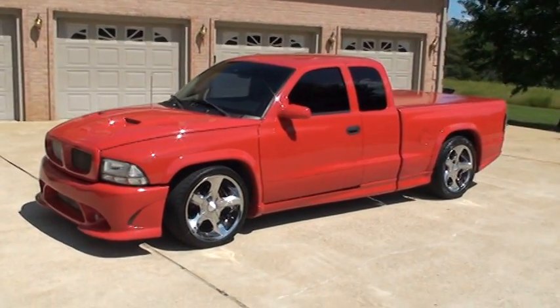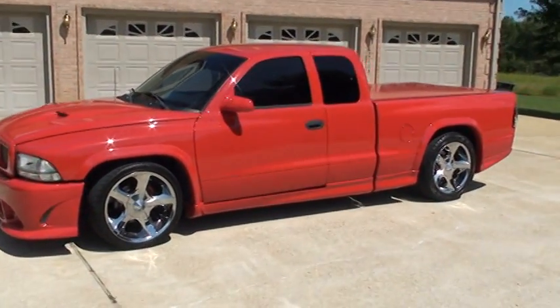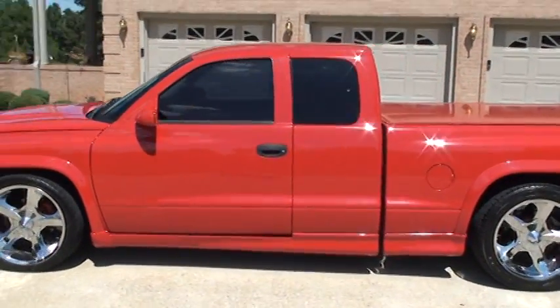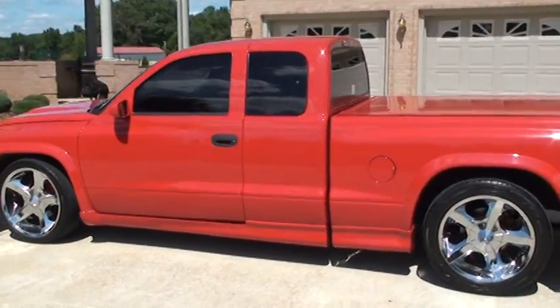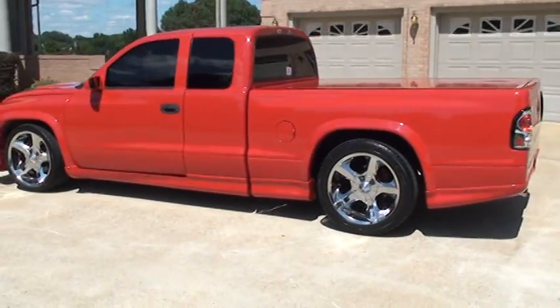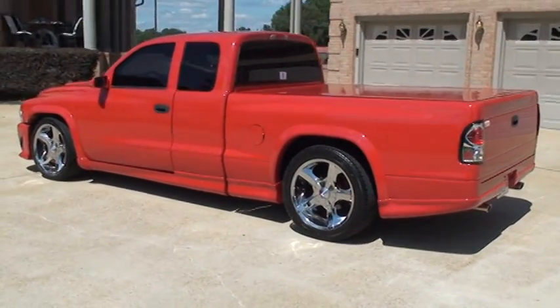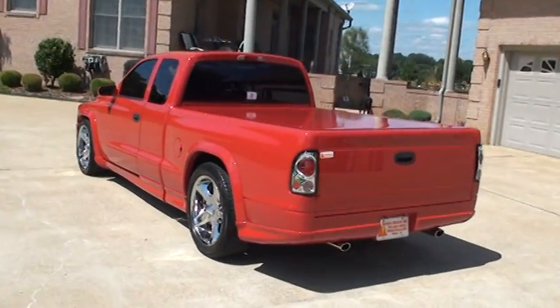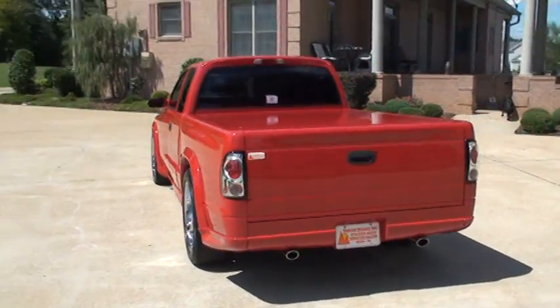Welcome to my video. It's a nice 2004 Dodge Dakota, club cab, custom body kit, wheels — really sharp truck.